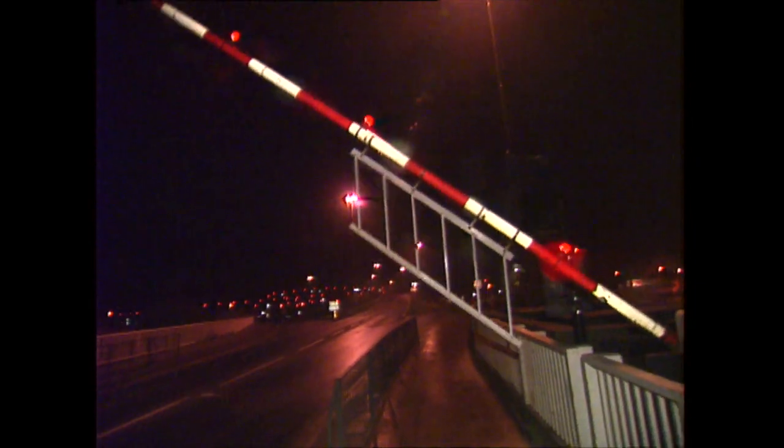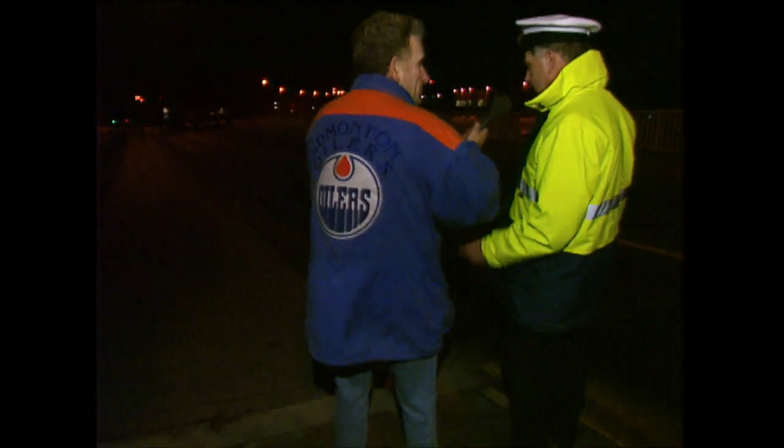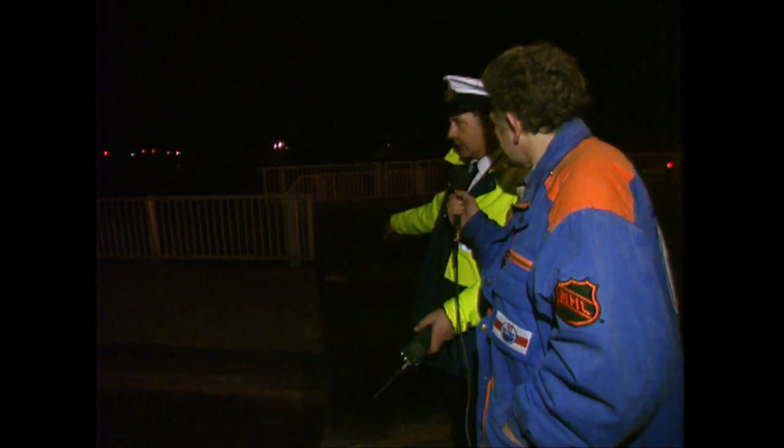We get John to talk us through the process. Our operator is in the bridge control tower and he's operating the controls. As you can see, the bridge has started to swing. The bridge is mounted on the centre pin with two heavy-duty wheels at this end. When she's in the open position for road traffic, she sits on two jacks at this end of the bridge and a concrete ledge at the other end, so there's actually no weight on the centre pin.